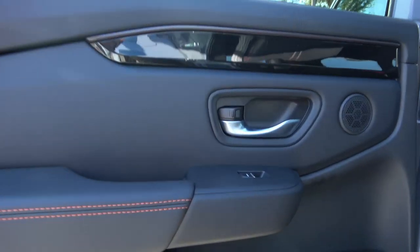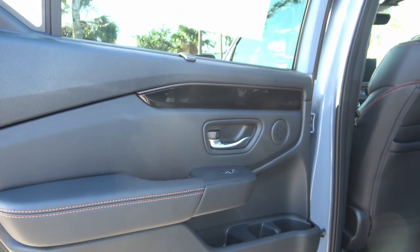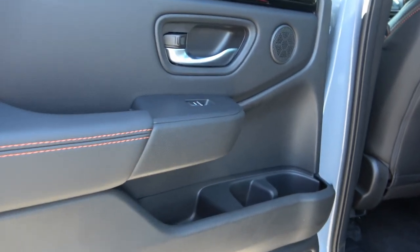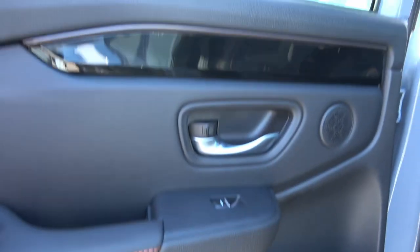Starting with the door panel, you see contrast stitching in orange — that's the theme throughout the vehicle. The TrailSport badge is in orange, and there are orange accents throughout. Honda has lots of nooks and crannies for storage: two cup holders, storage below, a sunshade that's manual but it's here. There's also a little piano black trim.